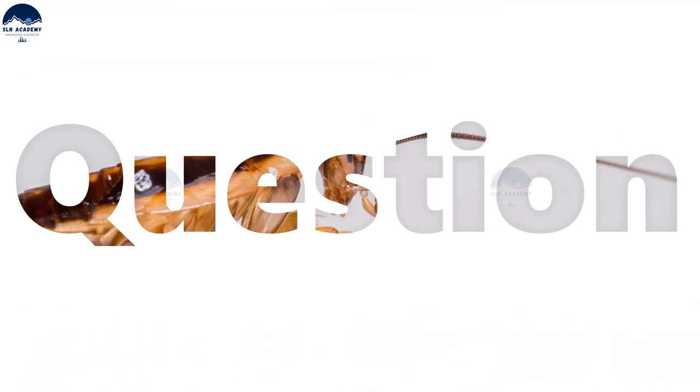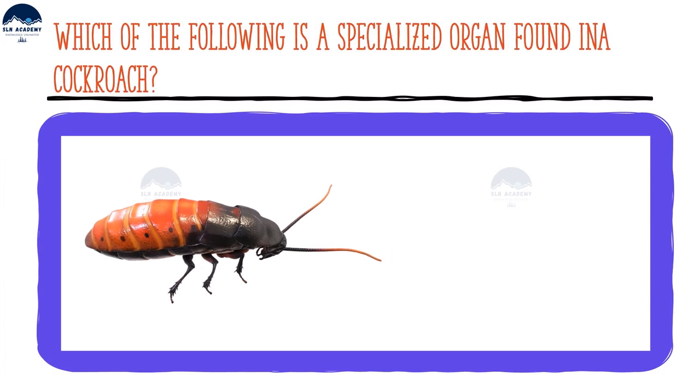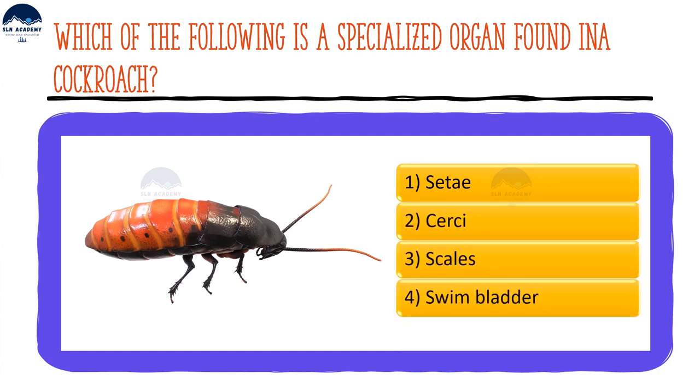Here is a question for you: which of the following is a specialized organ found in a cockroach? Option one: CT. Option two: cerci. Option three: scales. Option four: swim bladder.